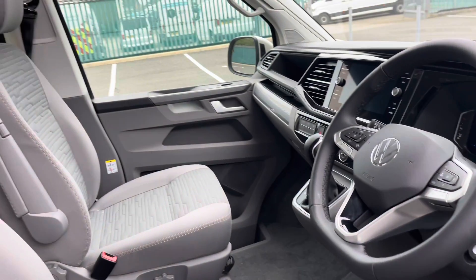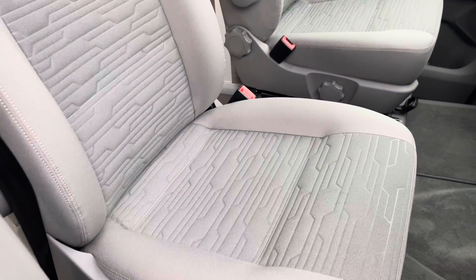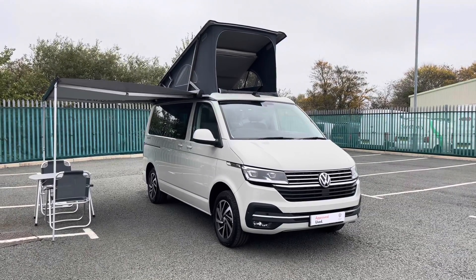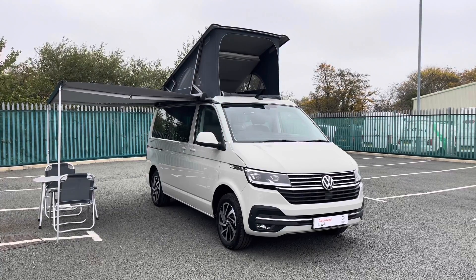This vehicle is in immaculate condition with the two driver's seats finished in the grey cloth upholstery as well. That concludes our 360 degree tour of the exterior and interior condition. Now we'll make our way back into the cab and take a look at some of the controls and features.